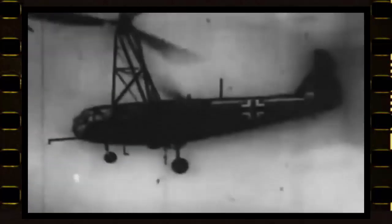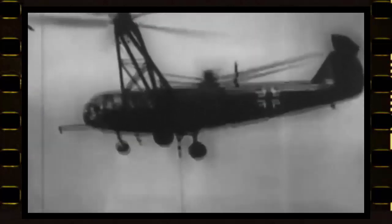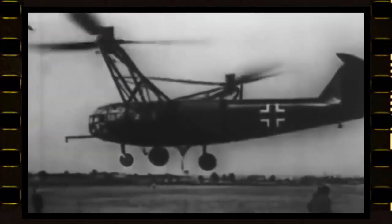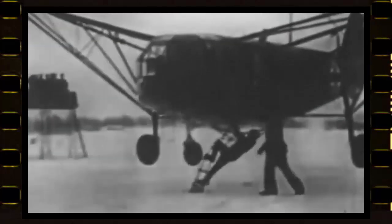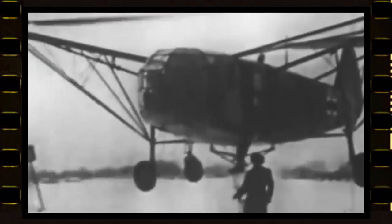Focke-Achgelis was a comparatively new company, yet by 1940 their masterpiece, the Fa 223 Dragon, had made its spectacular debut. Sporting a phenomenal length of 40 feet, this aircraft was distinguished by its dual enormous three-bladed rotors and had a completely enclosed cabin for a crew of two. The Fa 223 performed admirably, attaining a top speed of 180 kilometers per hour and an altitude of 7,000 meters — roughly 23,000 feet. It was primarily meant for transportation but could carry a weight of up to 1,000 kilograms, making it an impressive aerial vehicle with evident military value.